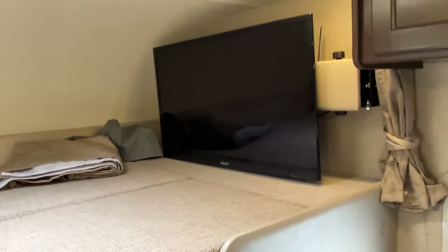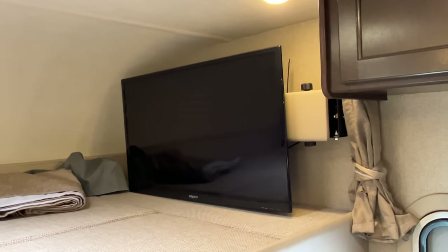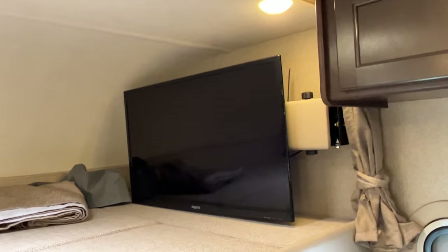You also get an articulating mount on the LCD flat-screen TV, which provides a view from anywhere in the coach.